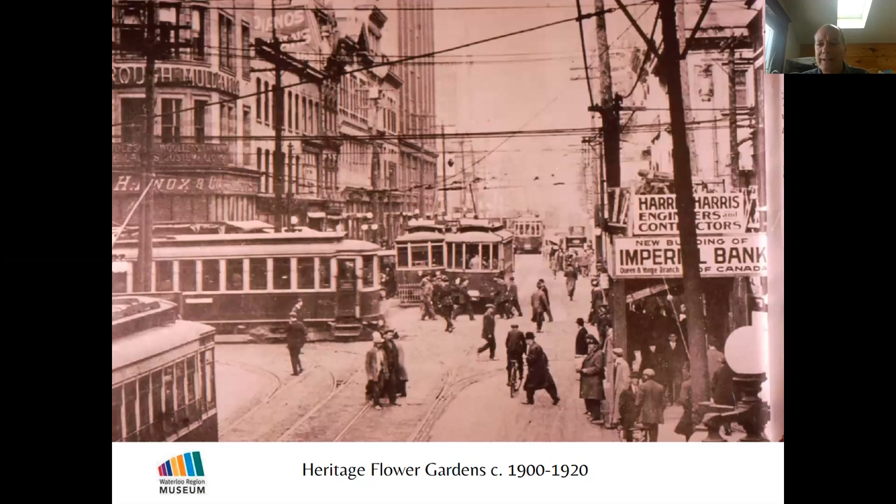Not to make it seem as if everyone lived in the country or that we were still pioneers — by 1900 we had cities in Canada, hydroelectric power, trains, and all sorts of modern conveniences. It's just that fewer than half of the people lived in the cities and had access to those conveniences.